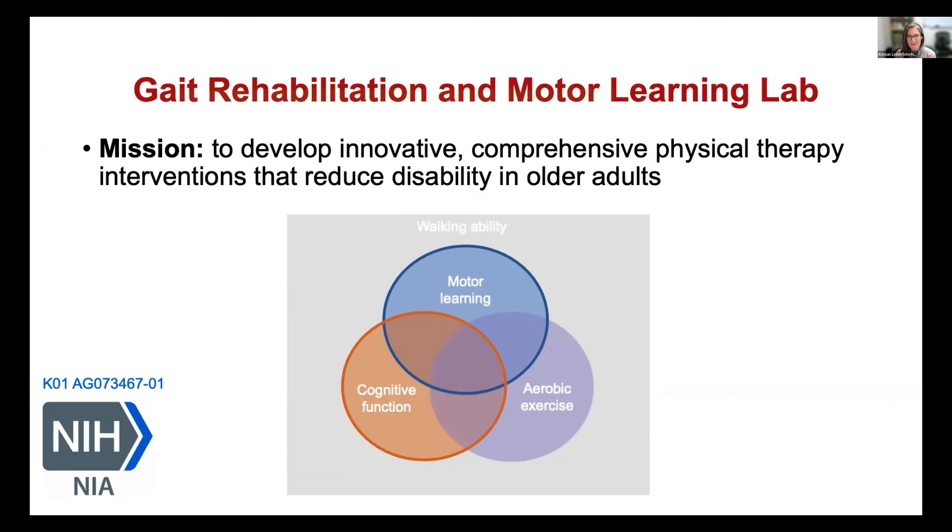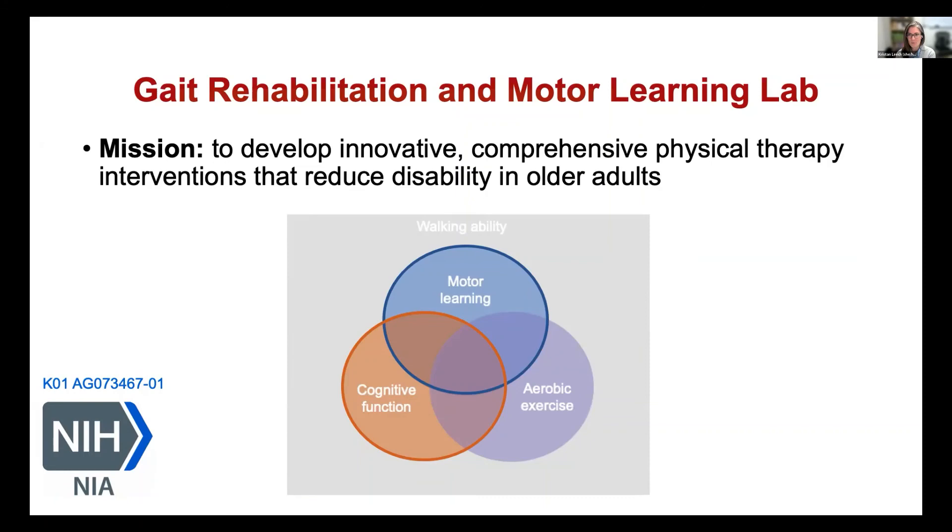Because I'm pretty early on in the process, I don't have a lot of beautiful figures and videos to show of the forthcoming data. But we were able to publish a paper last year on some of the theoretical foundation for the work going on in the lab — a quick shameless plug. If you're interested in motor learning processes, recent data, and how that might apply to PT practice and education, please give it a read. And if you have questions, I'm happy to talk about this at a length that will probably make everybody else uncomfortable, so feel free to email me. Thank you.